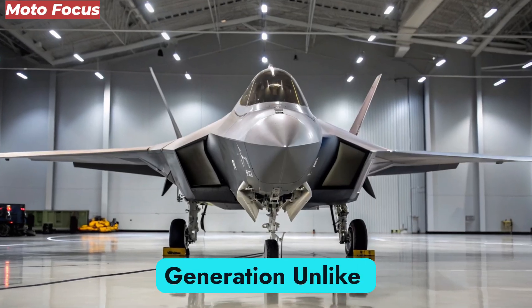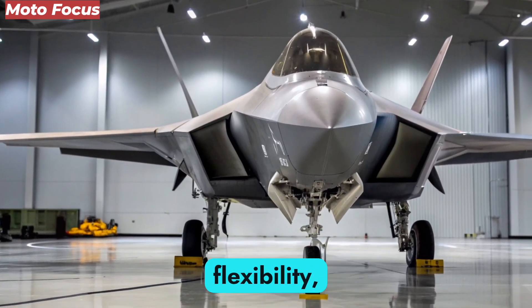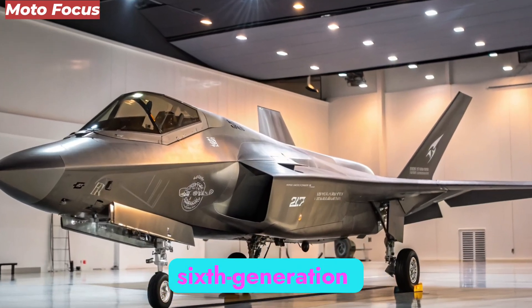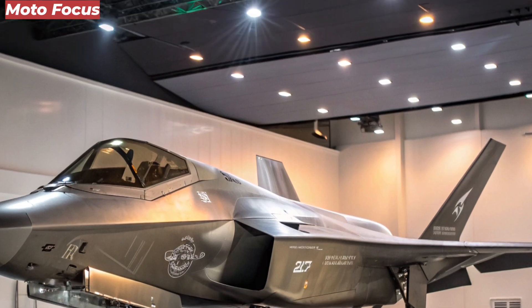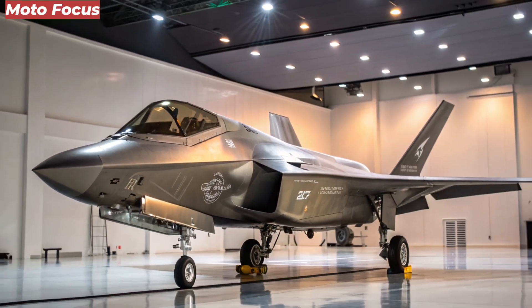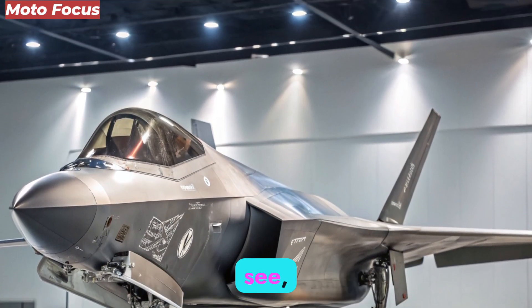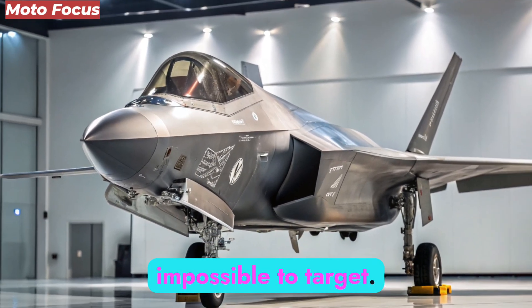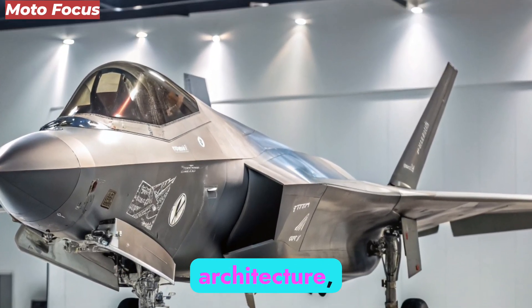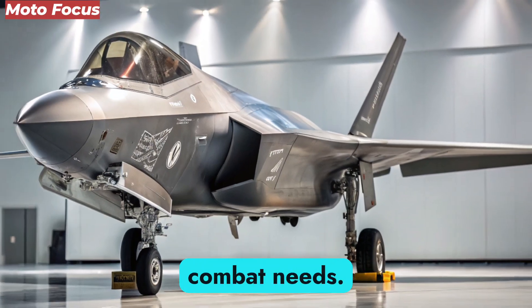Unlike fifth-generation fighters that emphasize stealth and multi-role flexibility, the F-47 NGAD is officially recognized as the world's first sixth-generation combat aircraft. It merges stealth with adaptive design, energy-efficient propulsion, and cognitive-level computing. The philosophy is simple: if previous generations were about being hard to see, the sixth generation is about being impossible to target. The NGAD platform introduces an adaptive mission architecture, meaning that its physical systems, sensors, and even weapons can be reconfigured in real-time depending on combat needs.